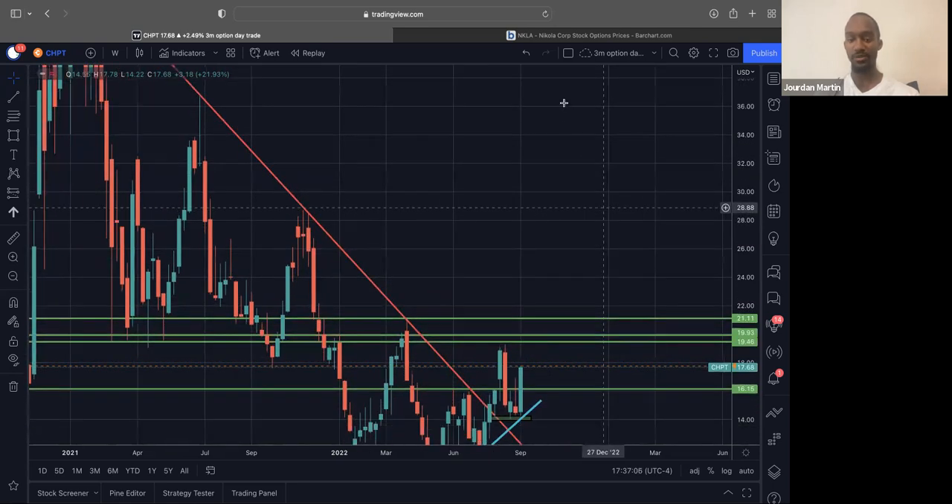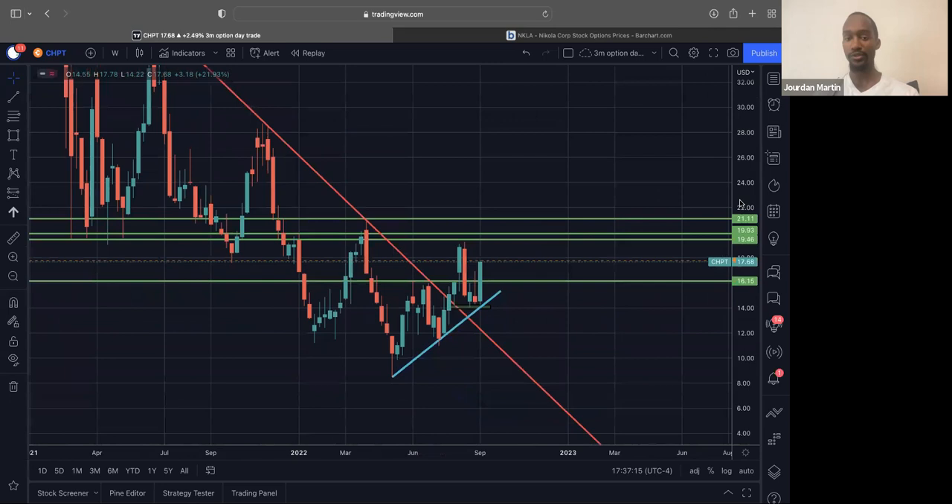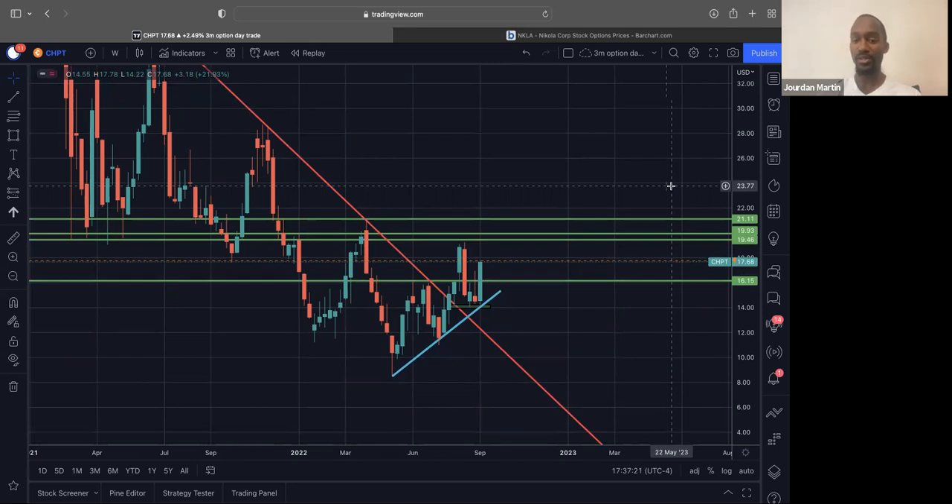I'm looking at targets for my swing. I'm looking at the highs on these weekly candles — I'm looking at $19.25, and then I'm looking at $21, those being the first two main targets. Of course we could trail our stop. I'll probably go maybe one or two months out on contracts on this to give us some time to make that move and to make more money.